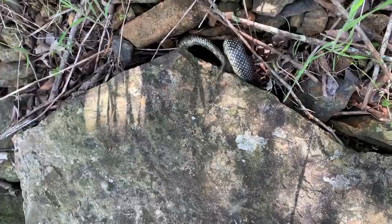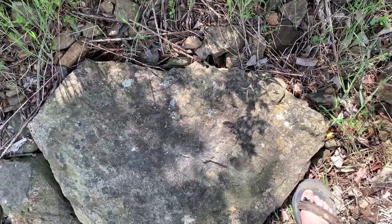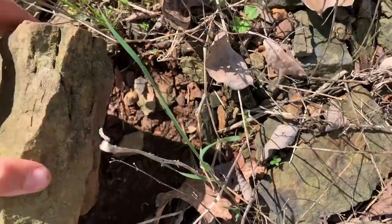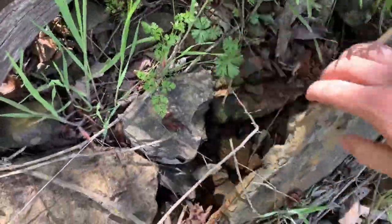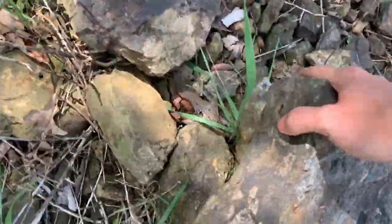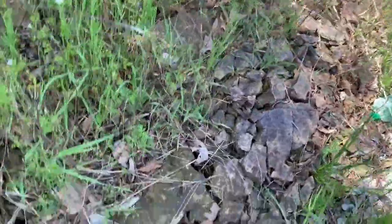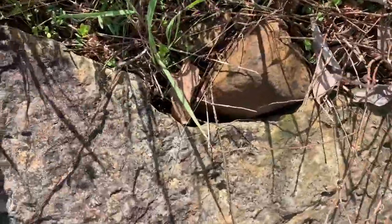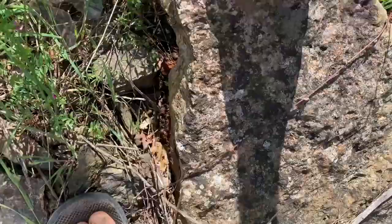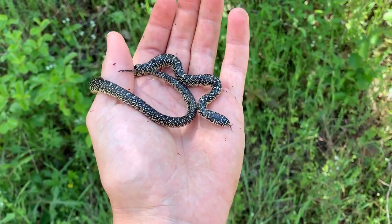Holy crap, this is insane — one of the best days of snake hunting I think I've ever had, just the sheer number of snakes that are here. And the fact that this is a spot I discovered on my own makes it so much better. Come on milk snake — or more speckled kings, I'll always take more speckled kings. But a milk would be cool because I haven't gotten one in this county yet. Speckled king number six — what on earth. This is absolutely insane.